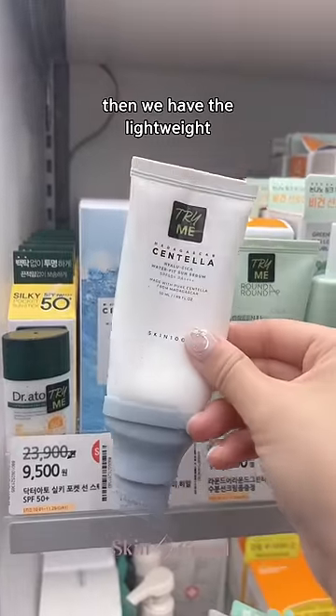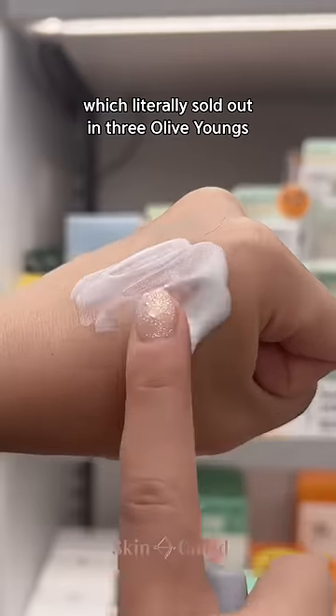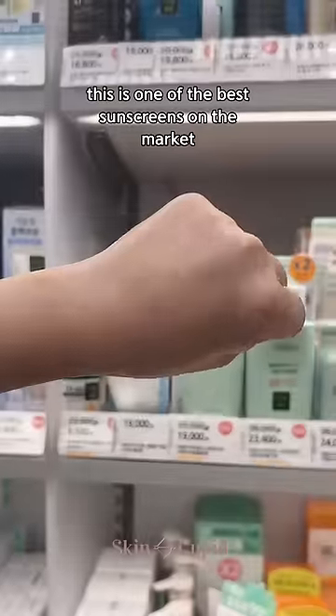Then we have the lightweight Skin 1004 Sun Cream, which literally sold out in three Olive Youngs. Not surprised — this is one of the best sunscreens on the market.